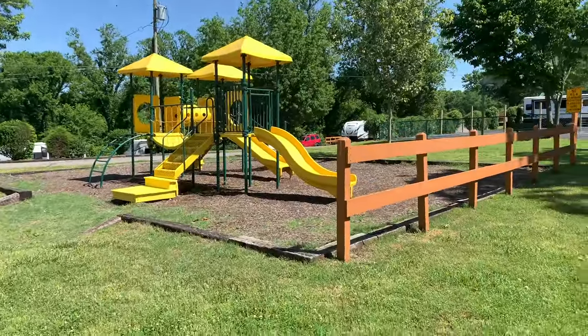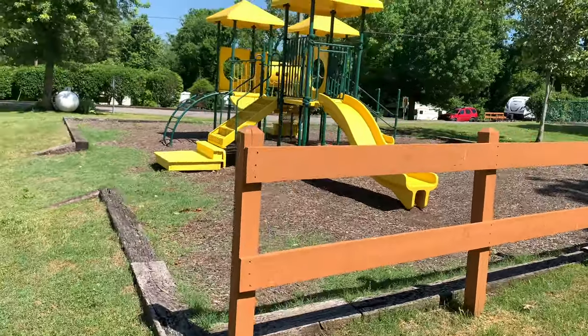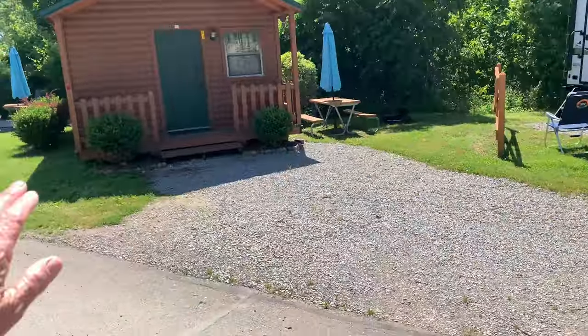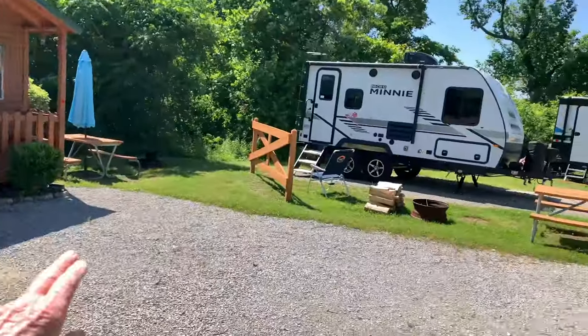They've got a little playground for the kiddies over here as you can see — really nice, well kept. And there are a few little cottages here to rent.